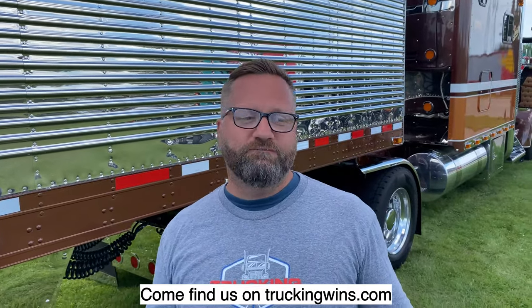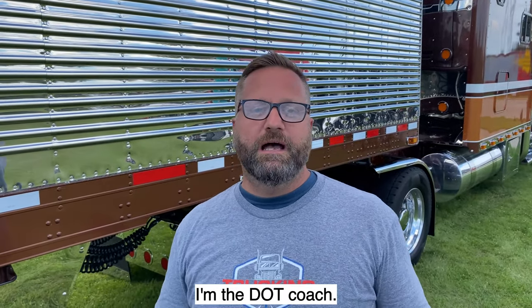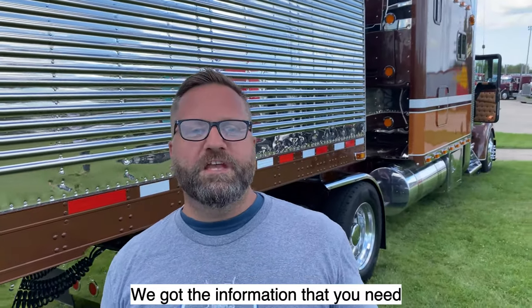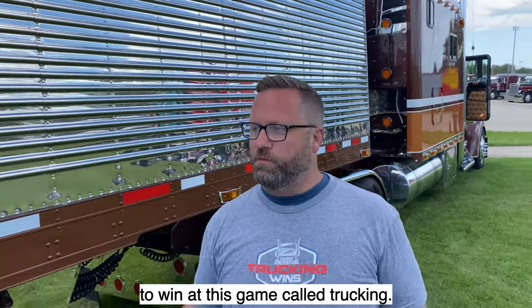John Seidel here from Trucking Wins. Come find us at truckingwins.com. I'm the DOT coach. We've got the information that you need to win at this game called trucking.